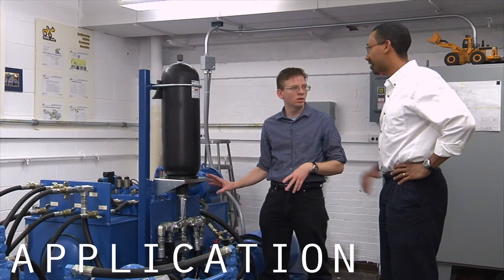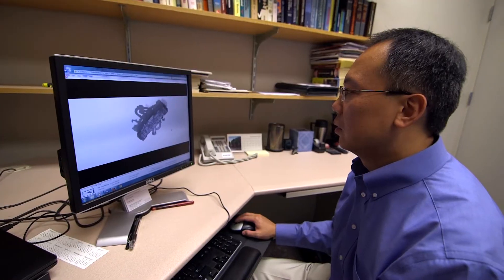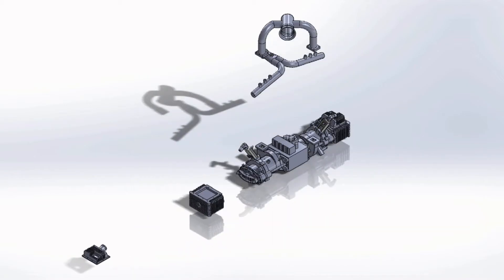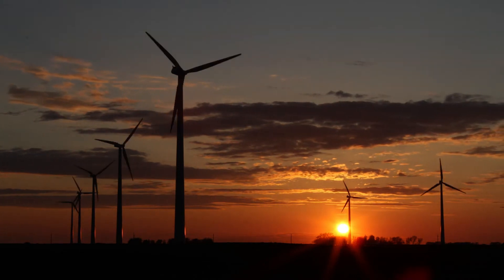The CCEFP is improving existing applications of fluid power, navigating emerging hydraulic and pneumatic technologies, and exploring how to best expand fluid power into new markets.